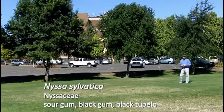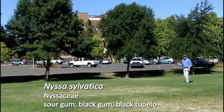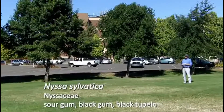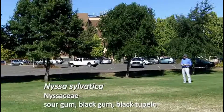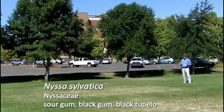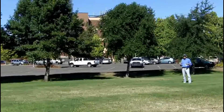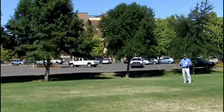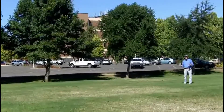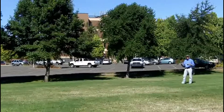Variable is the name of the game for Nyssa sylvatica. Pat Breen, developer of our landscape plant site and my predecessor, liked to say that if you come across a broadleaf deciduous tree in the landscape in a temperate zone and it has variable leaves and you can identify it, it's Nyssa. The leaves are alternately arranged but quite variable in shape.